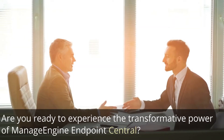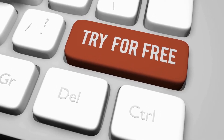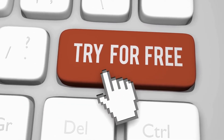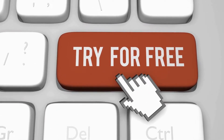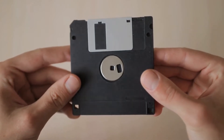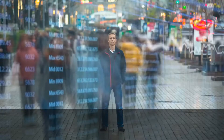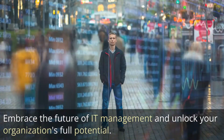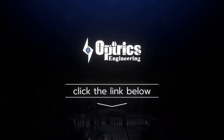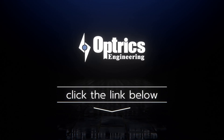Are you ready to experience the transformative power of ManageEngine Endpoint Central? Click the link in the description below to request a one-on-one demo or download a free 30-day trial to see the benefits for yourself. Don't let outdated IT management hold your organization back. Start your journey with ManageEngine Endpoint Central and Optrix today. Embrace the future of IT management and unlock your organization's full potential. Click the link in the description below now, and let's work together to build a more secure and efficient IT infrastructure.